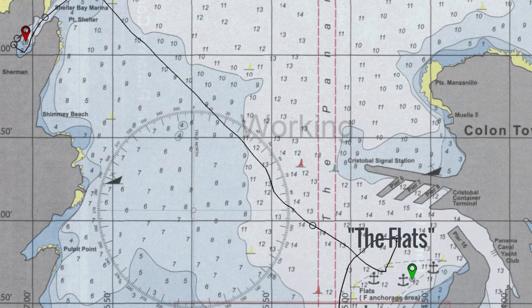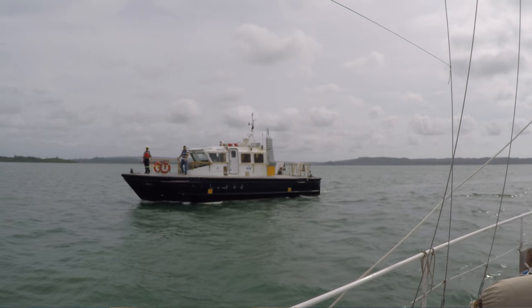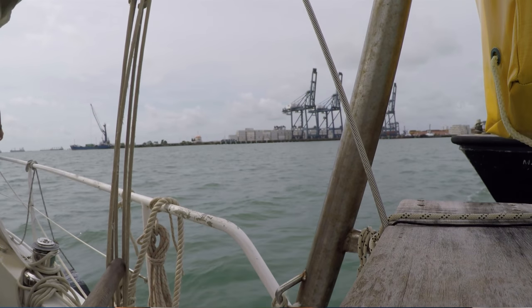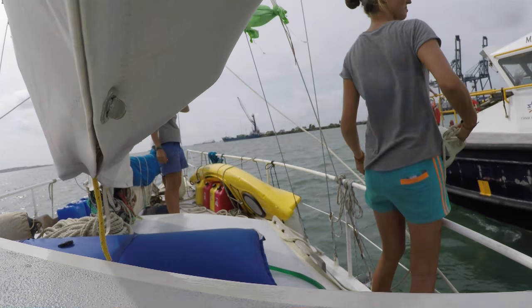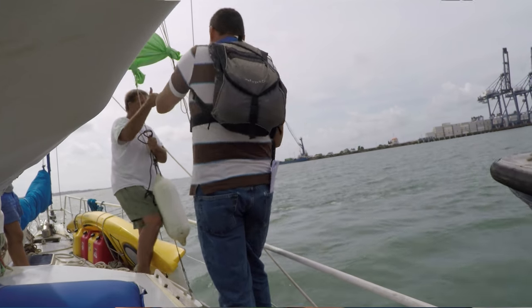Now once that is all set up, make sure that you call the scheduler's office a day before your transit, just to confirm your transit is really happening and to ask at what time you have to be at the flats — that's the area outside Shelter Bay. There are four yellow buoys and you have to anchor there, then your advisor will come. Usually they come a little later — three or four hours is pretty normal — and they'll drop the advisor off on your boat and he'll tell you what to do from there.